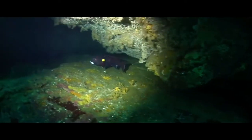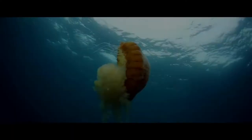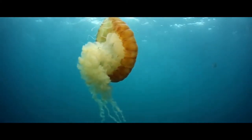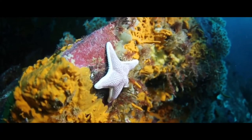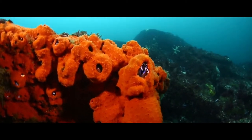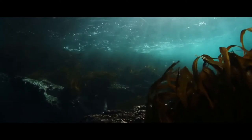Mythical beings such as dragons — are they just myths? Or could it be that they are based on real animals, and only fantasy has distorted them a bit? Join us in today's journey to meet the Leafy Sea Dragon.